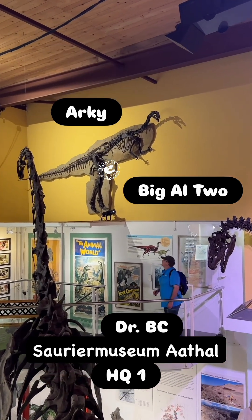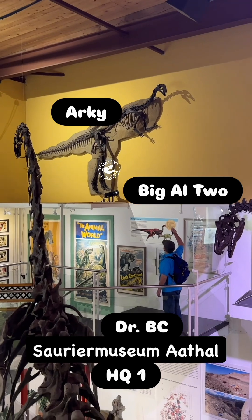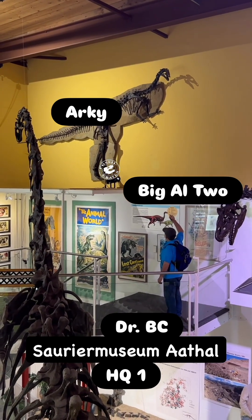Camptosaurus doesn't always get the love it deserves. This is Archi — that's its nickname — and it's very complete.